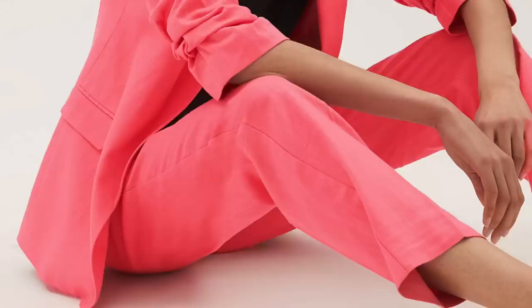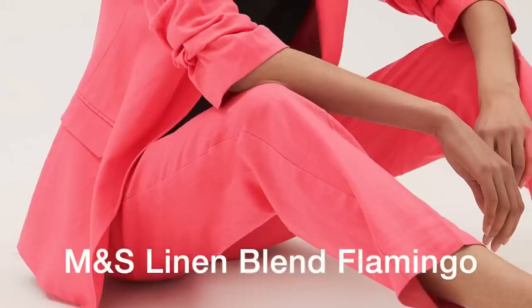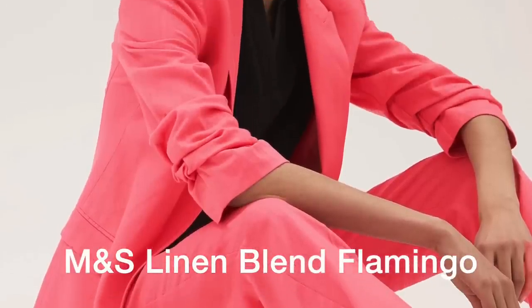It goes without saying that if sunshine yellow or pastel green don't suit you, don't wear them. The right shade should enhance your skin and bring a smile to your face. And by the way, pink is ultra trendy this year — so why not try it?